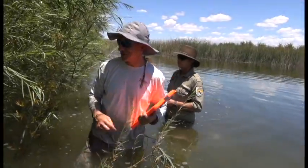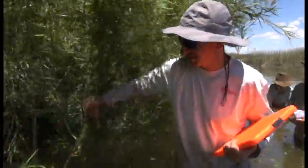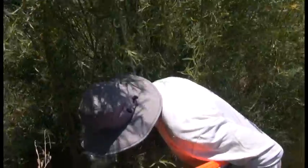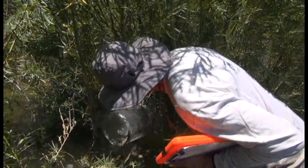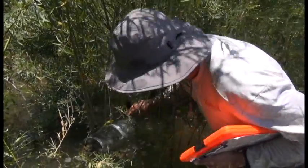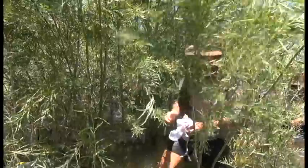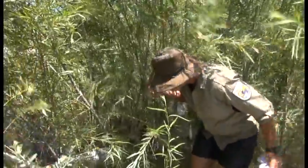Those traps will be checked daily for at least eight weeks, hopefully ten weeks. We've got them spread in areas where we think the snakes are, as well as areas that we think might be outside the known range of the snakes. Our goal is to figure out how widespread they are and how many we can capture.